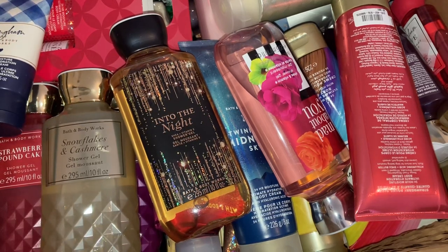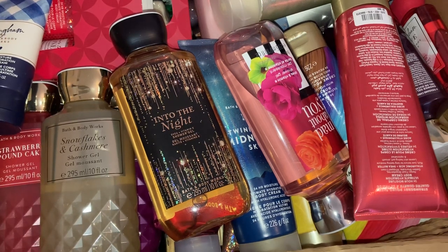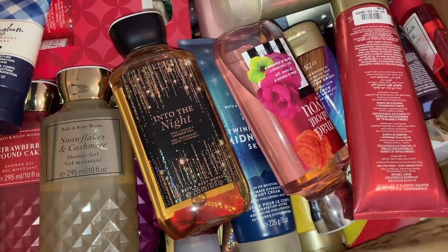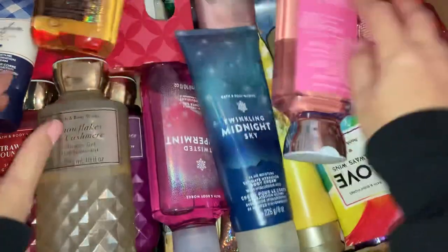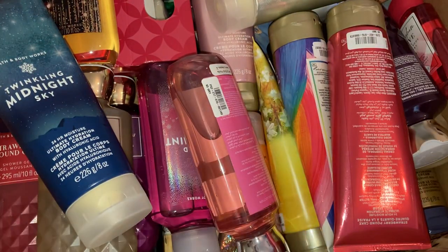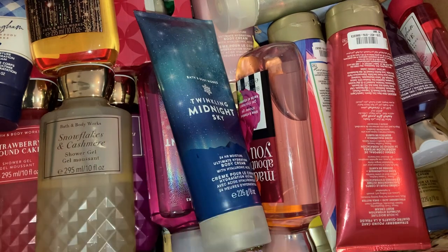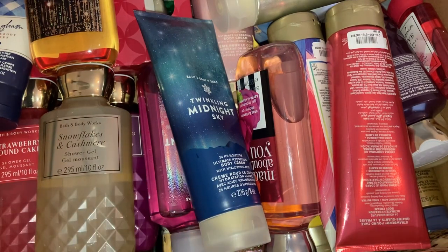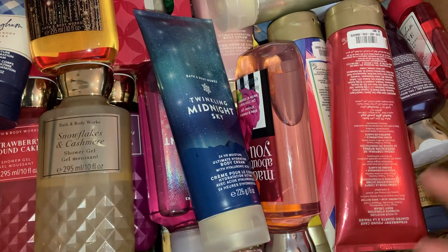I haven't even smelled all of the scents. If there are some scents I don't like, I'm probably going to list them on Vinted or include them in swaps. Because yeah, this is just one box and I do have that other box as well — crazy. I'm just going to pull them out and show you which ones I got. I'm not going to go into smelling them all in this video because it's already going to be really really long.